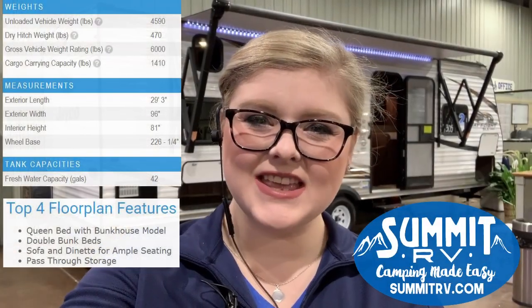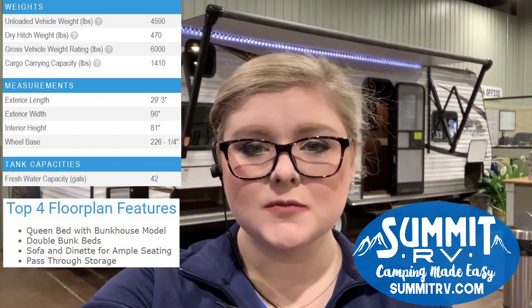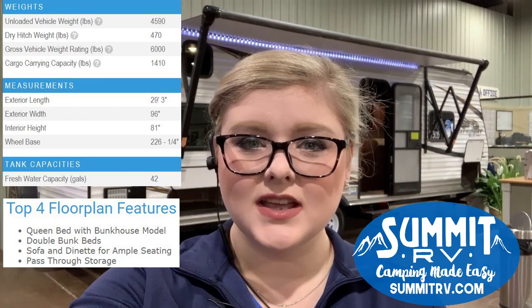Hey guys, this is Jess here at Summit RV in Ashland, Kentucky. Today we're going to take a tour of the JFlight SLX 264BH. This is our most popular floor plan, especially for families. It sleeps up to 10 people. It is super lightweight and half-ton towable. Let's get together and talk about it, and I will show you some of the important things that make it awesome and the reasons why you should love it too.